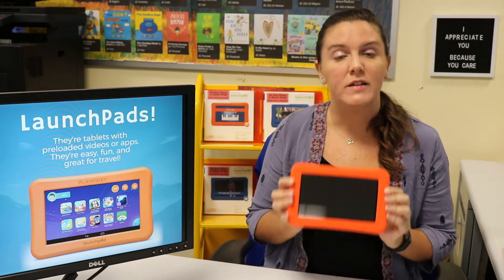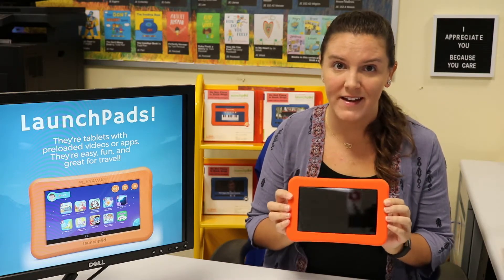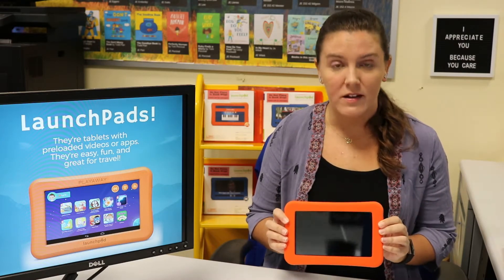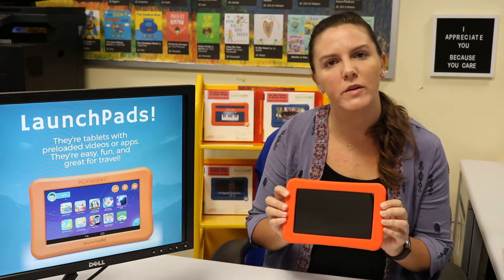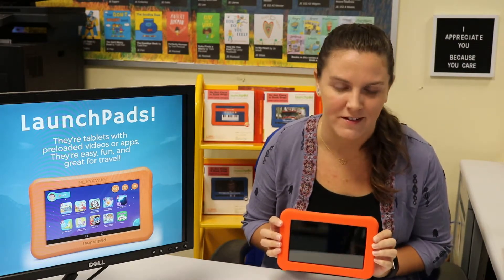No matter what, it's going to come preloaded with hours and hours of stuff to do. And just so you know, you never need Wi-Fi when you're using a Launchpad — everything's already set on there. A charge lasts over four hours, and when you borrow it, we will lend you a charger so that you can keep recharging it and get even more time out of it.